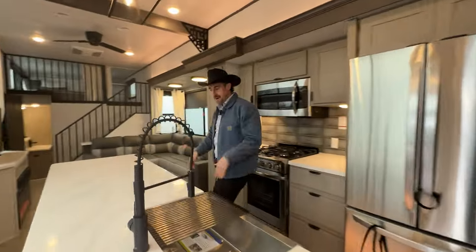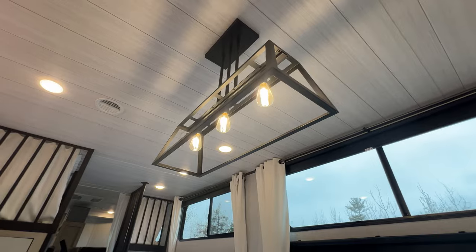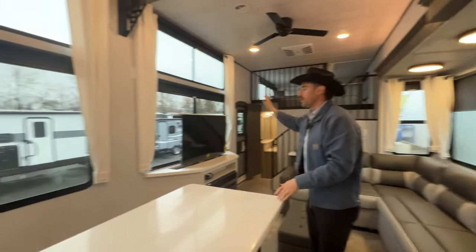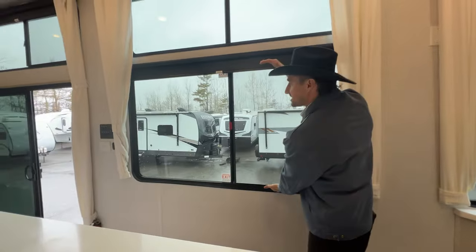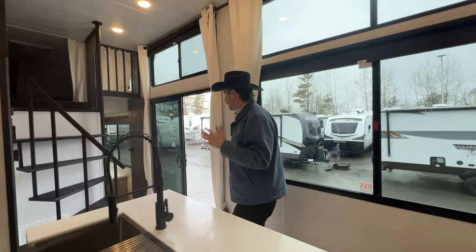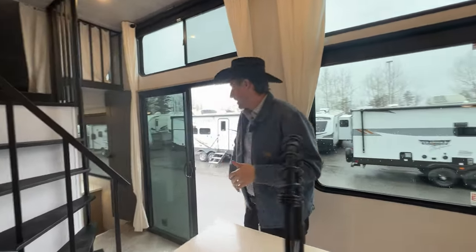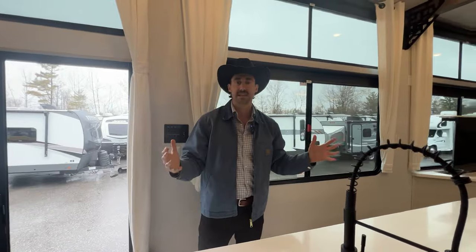Welcome inside the View, everybody. Look at this thing — high elevated ceilings. This thing looks and feels like an apartment. Look at the view on the windows; they call this thing the View for a reason. Look at the size of these windows. You've got top and bottom windows facing the park side. You've got your sliding patio door style, tons of windows, tons of light flooding into this unit.